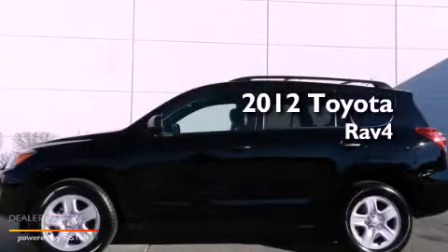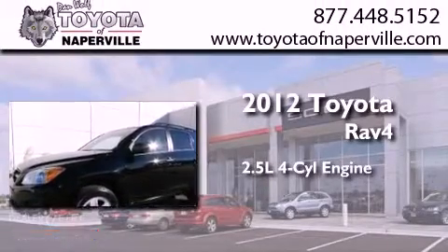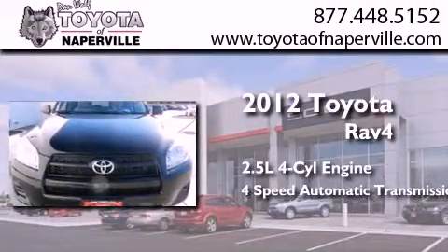This is a certified pre-owned 2012 Toyota RAV4. It has a 2.5 liter 4-cylinder engine and a 4-speed automatic transmission.